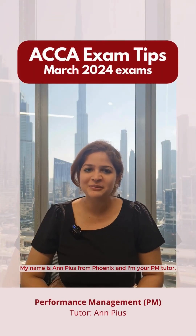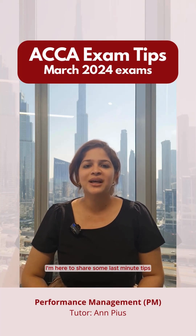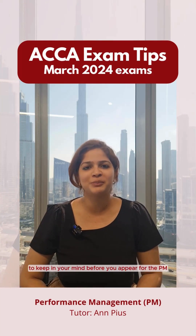Hello everyone, my name is Anne Pius from Phoenix and I'm your PM tutor. I'm here to share some last-minute tips to keep in mind before you appear for the PM paper.